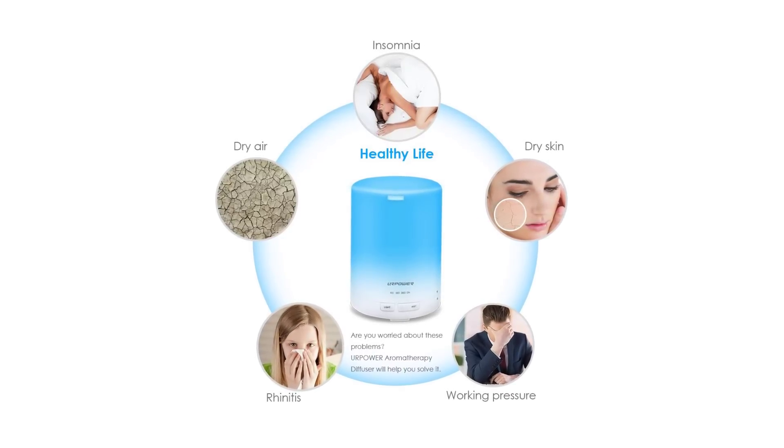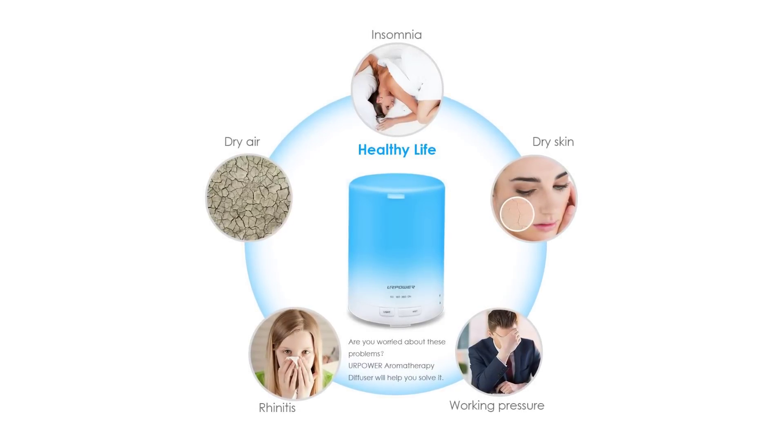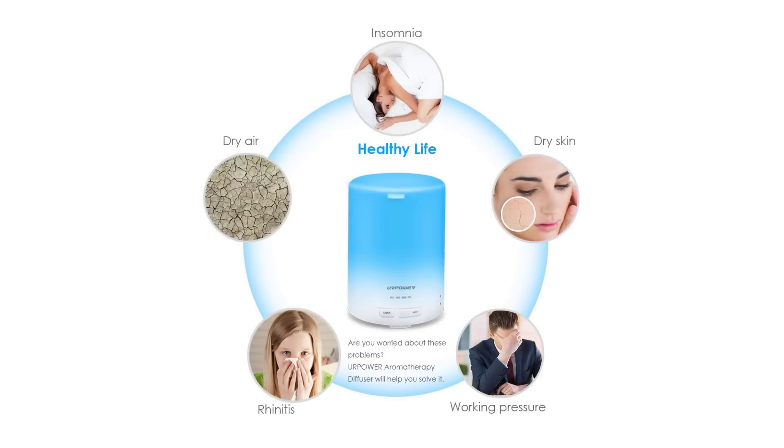This portable diffusing device is best used for up to 200 square foot areas like a baby's room, bedroom, office, gym, or yoga area. It has a 300 milliliter water capacity which allows continuous use for up to eight hours. It will automatically turn off when the water runs out, so there's no need to get up and unplug it in the night.